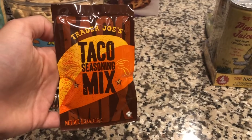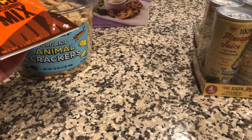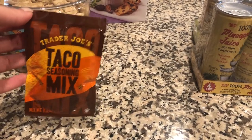A fan favorite — some good old taco seasoning. Who doesn't love a good Taco Tuesday? I always have taco seasoning in the house in case we're feeling tacos one night. I also like to get them at Aldi — they're super inexpensive there too.